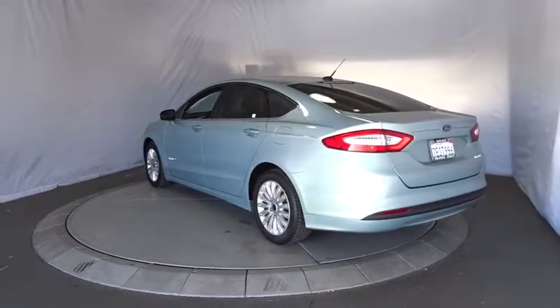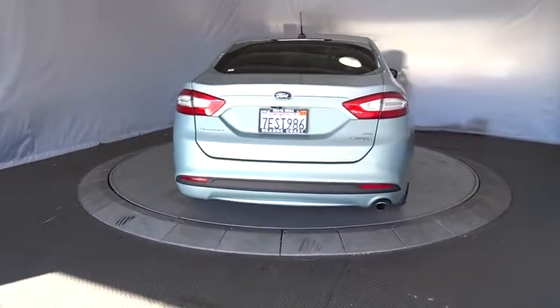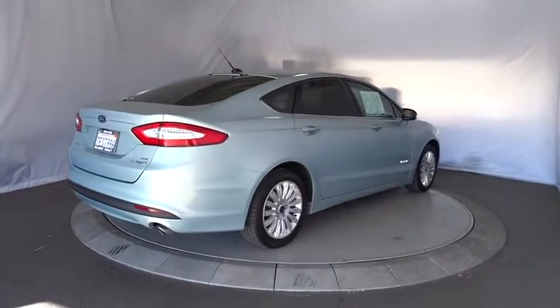Aluminum wheels, cruise control, floor mats, climate control, AM-FM stereo radio, rear defrost, front-wheel drive, CD player, security system, MP3 player.